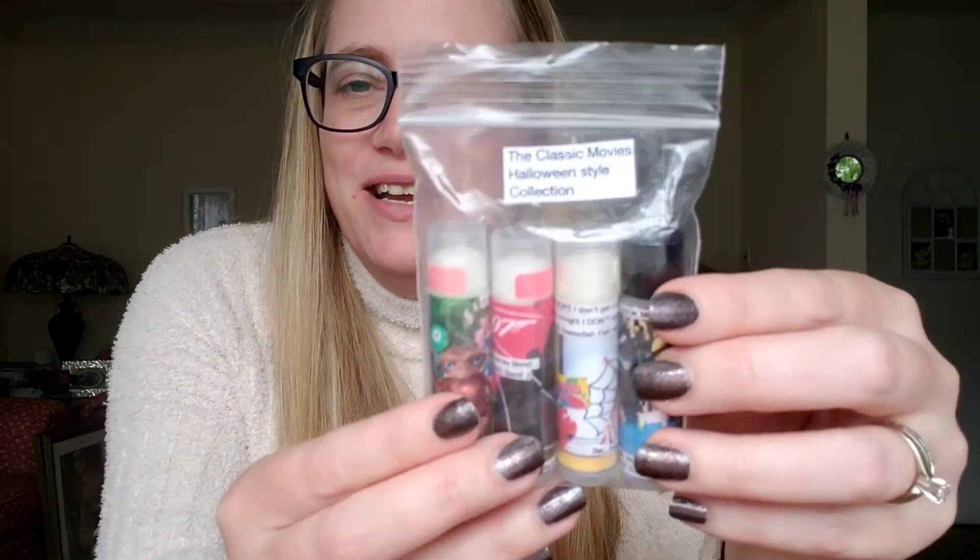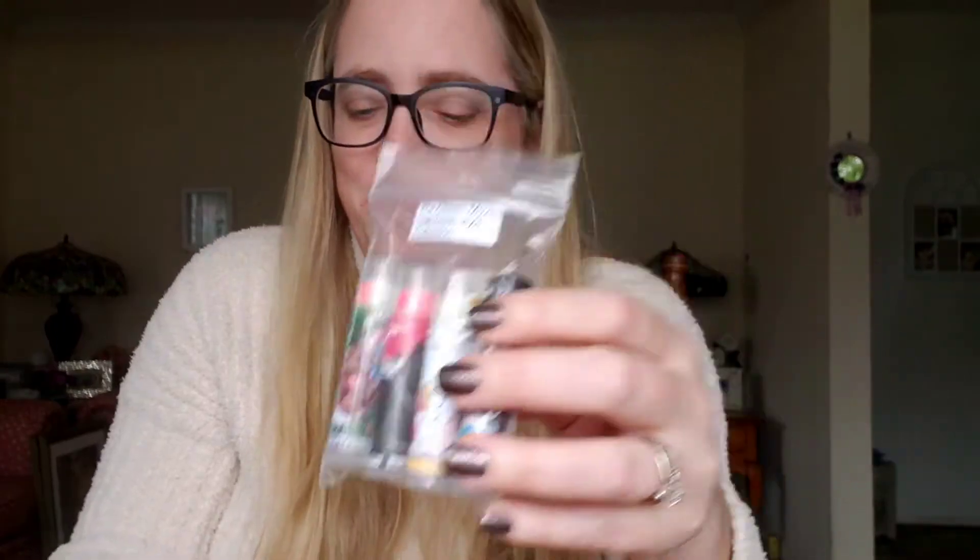This is the Classic Movies Halloween Style Collection, and she has four lippies in here. So let's dig these bad boys out and see what we have. I'm so excited. This is just so much fun. I have not been spoiled like this in quite some time. This is really exciting. I'm just overwhelmed. I really am. I'm so touched.